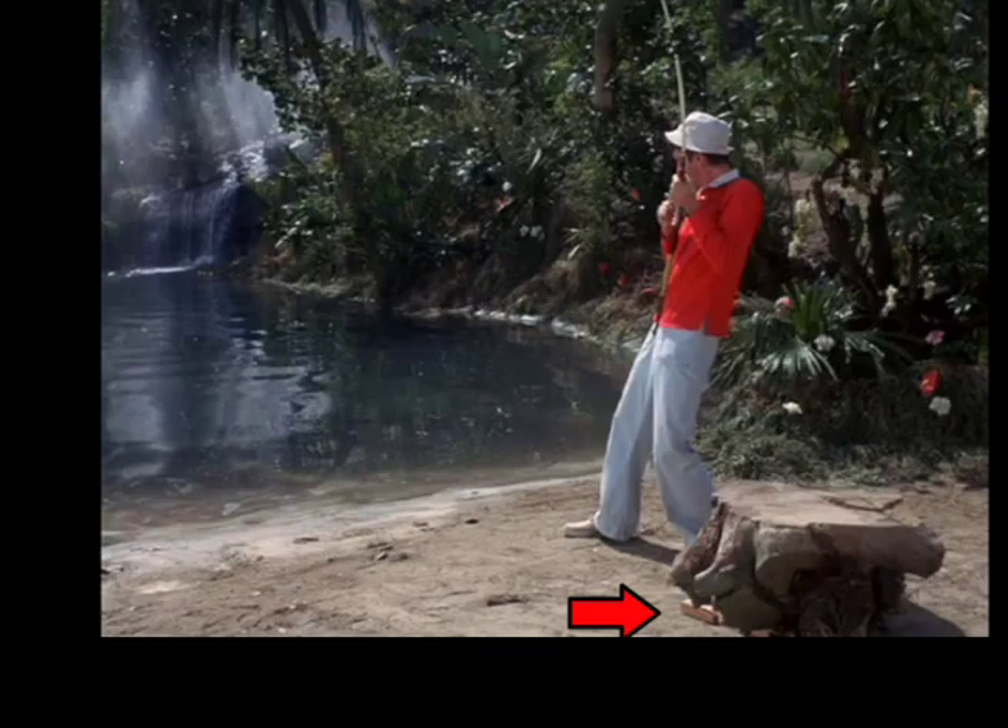I do see something lying down here near this tree stump, but I don't see it enough or again to determine what it is.